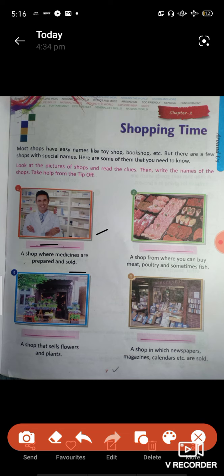Third question: a shop that sells flowers and plants. Question four: a shop in which newspapers, magazines, calendars, etc. are sold.